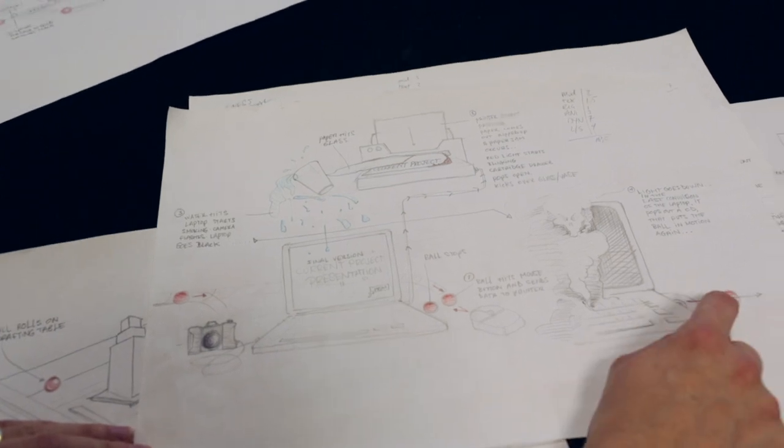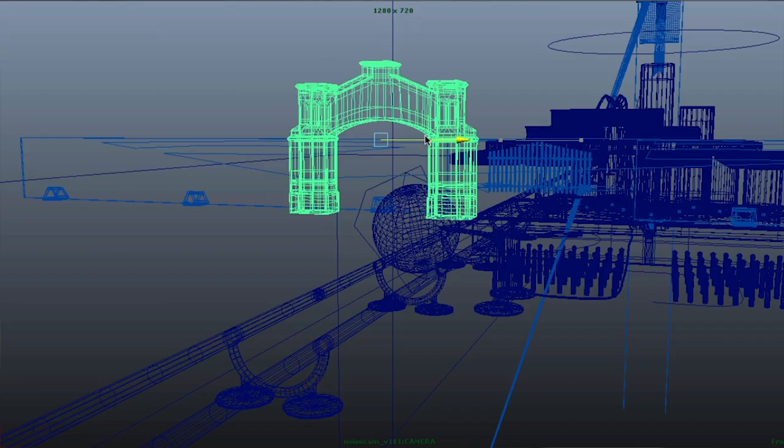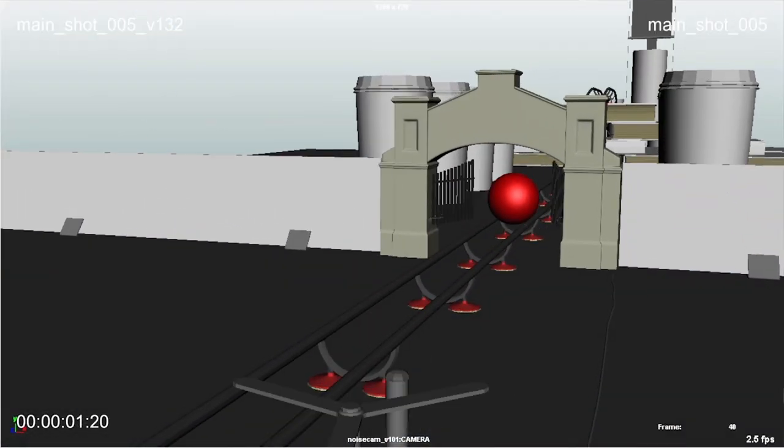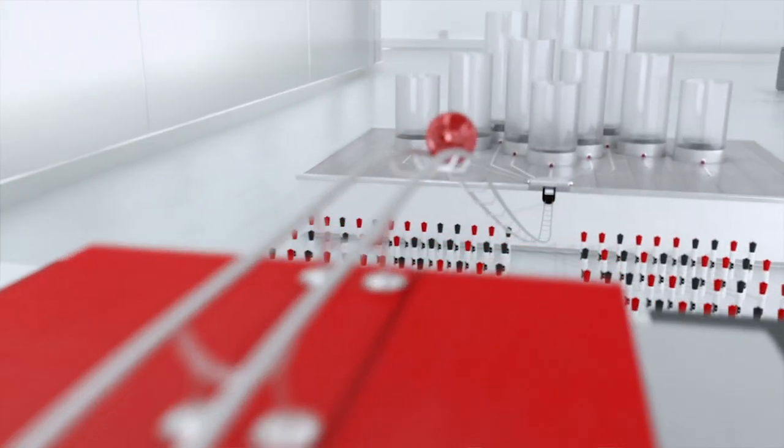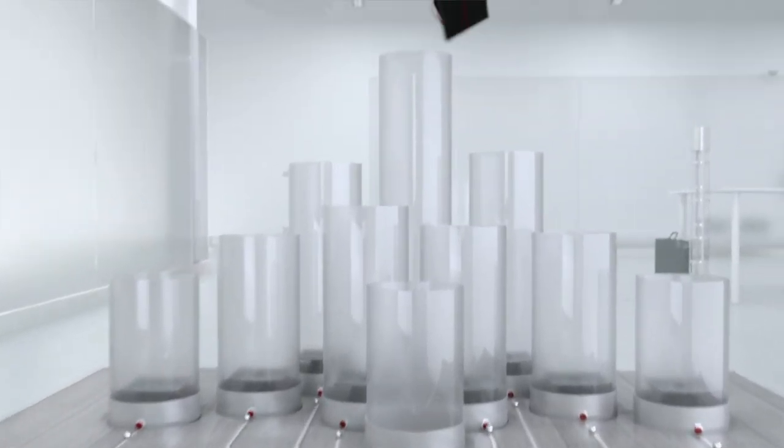The process we undertook for this project starts with storyboarding, then we move into animation of those scenes. The animation leads into a simulation piece, and from there we get into lighting, materials, shading, and eventually that leads to the rendered piece at the end. We wanted to really focus on a more professional business consumer.